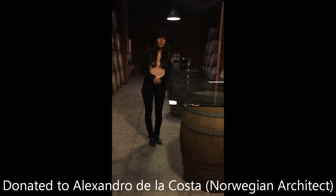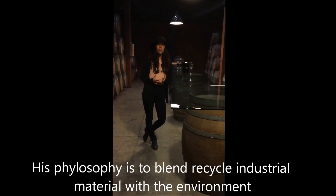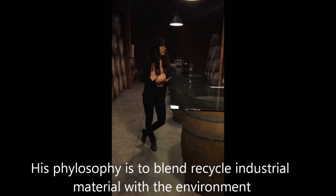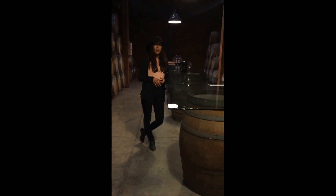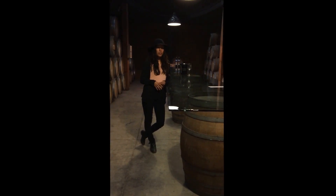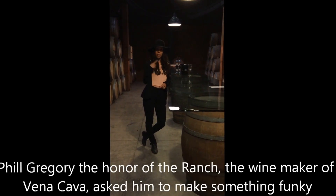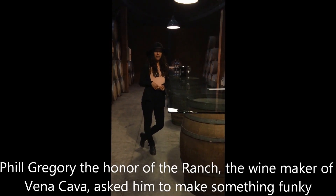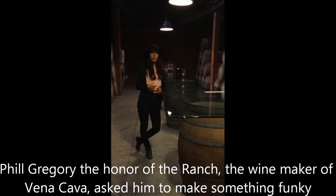The project is from Alejandro La Costa. He's an architect from the region. His philosophy in his buildings is about blending industrial material — recycled industrial material — with the environment. He always uses one emblematic symbol. In this case, it's the boats. Phil Gregory, the owner of La Villa del Valle, this ranch, and the winemaker of Benacaba, asked him to make something funky.